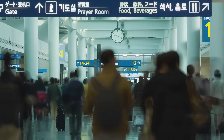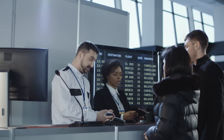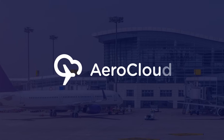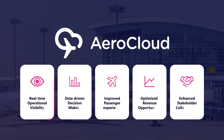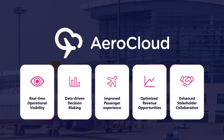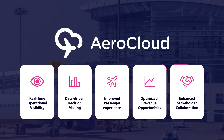Are you in control of your passenger flow? Airports face a daily challenge — managing passenger movement efficiently while delivering a seamless experience. Introducing AeroCloud Optic, cutting-edge computer vision technology that provides real-time, anonymous passenger tracking, giving airports the power to take back control and make data-driven decisions with confidence.